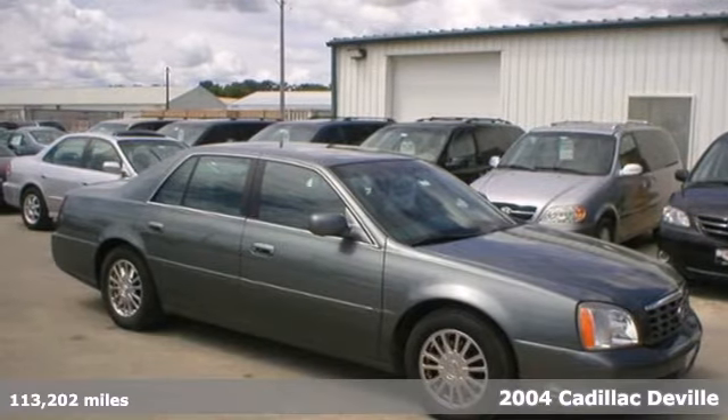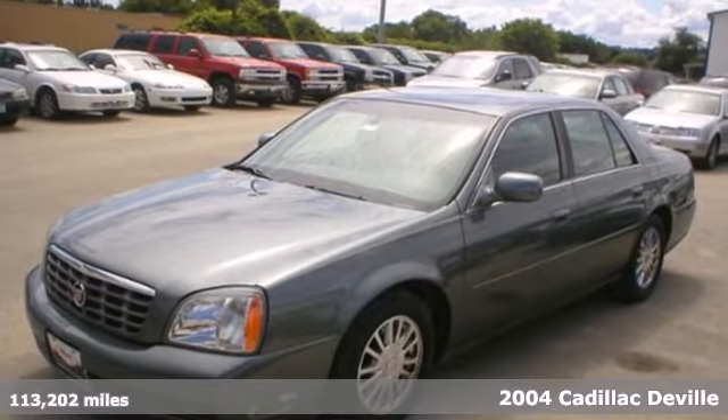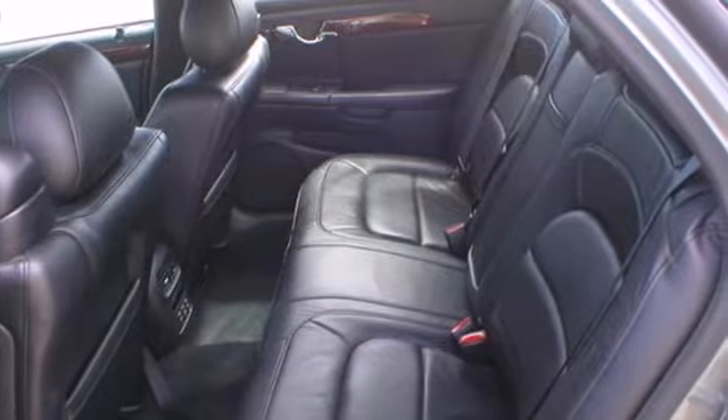It's a 2004 Cadillac DeVille. Standard features include air conditioning, leather seats, keyless entry, automatic climate control, OnStar, and remote trunk release.